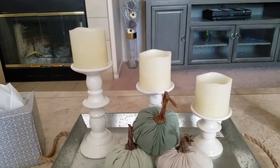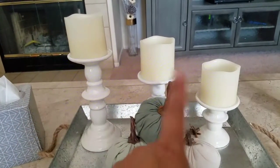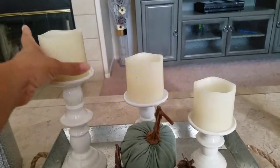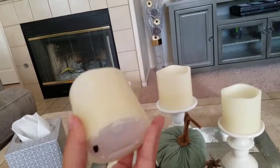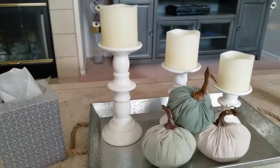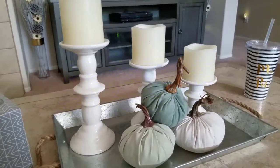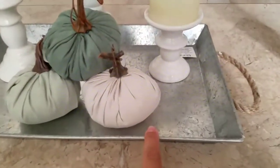The three candlesticks were $4.99 and they didn't come with candles — I bought the candles separately at the 99 cent store as well for $2.99. They're battery operated and have a timer on them, which I really love. They had different colors: white, black, and I believe a pink color.